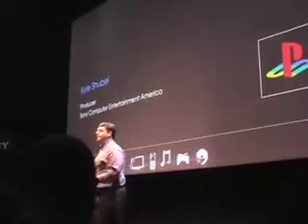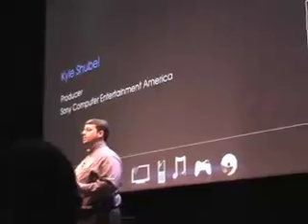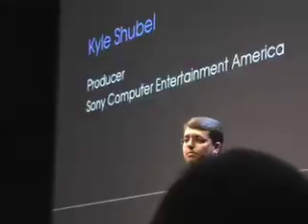I'm Kyle Schubel. I'm the producer at SAEA for Little Big Planet, which is coming this fall — global release, Blu-ray. Today I'm very happy to have Pete Smith and Leo Cubbon, our UK Sony producers. They're based out of London and work directly with the developer Media Molecule.